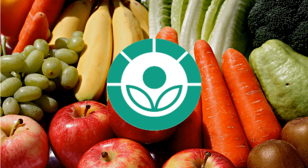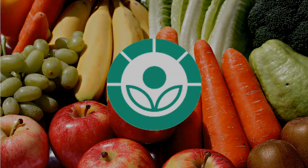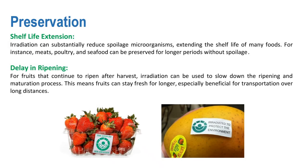Food irradiation is a technology used in food science to improve the safety and extend the shelf life of foods by reducing or eliminating microorganisms and insects. Let's delve deeper into its various uses. The first one is preservation.